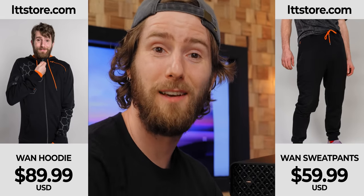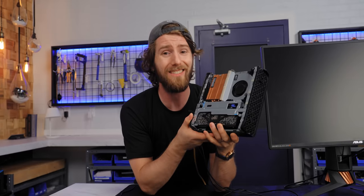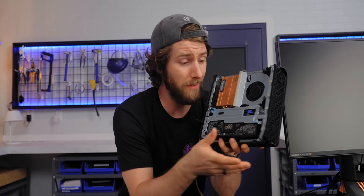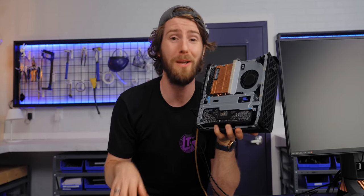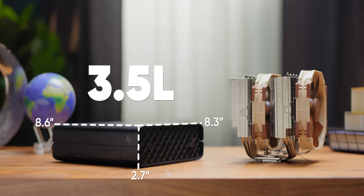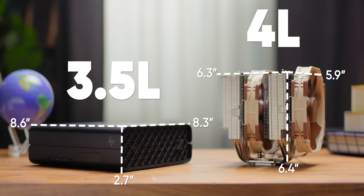I guessed the WAN hoodie and WAN sweatpants from LTTstore.com. Now, it should be noted that our M1 Ultra Mac Studio is decked out with 128 gigs of RAM, but that's unlikely to heavily factor into the tests that we ran today. What that means is that HP must have screwed something up in here. To find out what, we have to take a bit of a deeper dive inside. We did a double take when we saw they were trying to pack a Core i9 into this tiny three-and-a-half-liter enclosure. The mighty NH-D15 can barely handle this CPU and it alone is four liters in volume.